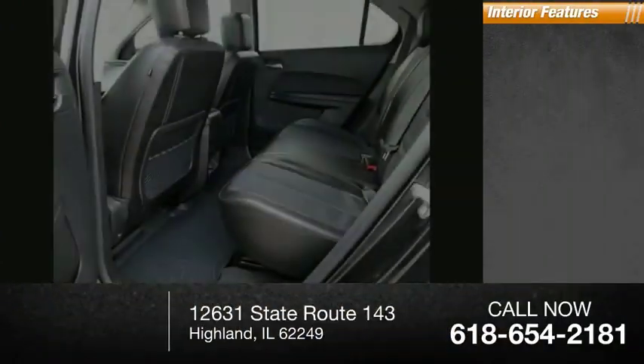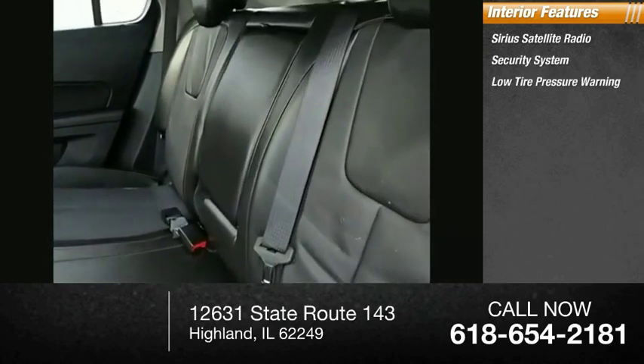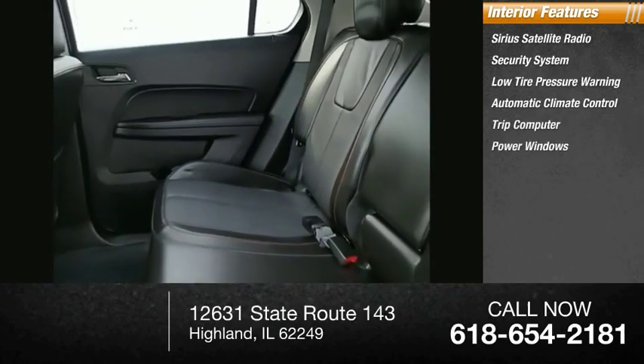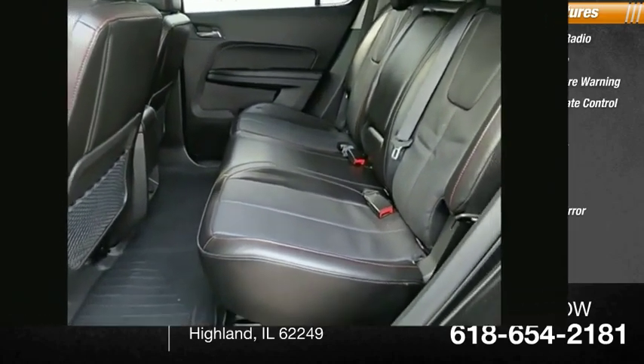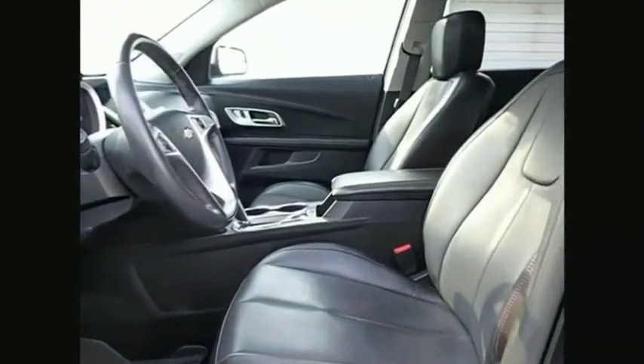Inside you'll find Sirius satellite radio, security system, low tire pressure warning, automatic climate control, trip computer, power windows, power steering, tachometer, driver vanity mirror, and eight speakers. This beauty is sure to make you the talk of the neighborhood. So call or drop in for a test drive today.